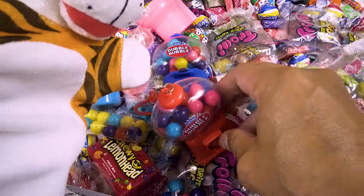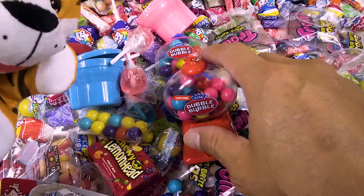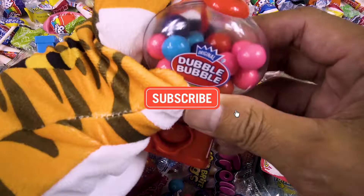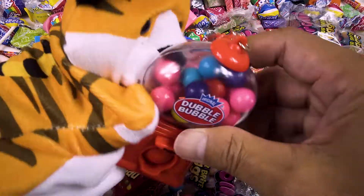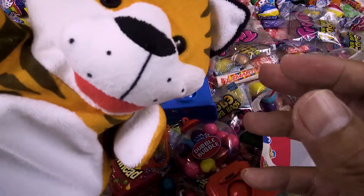So if you guys like this video, kids, if you like this video don't forget to like and subscribe so we can do more candy! It looks like we're having great fun! A little baby tiger likes this one! Until then, bye-bye! We'll see you in the next episode! Bye!